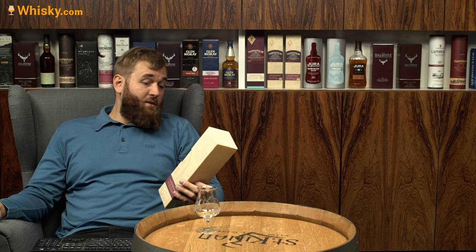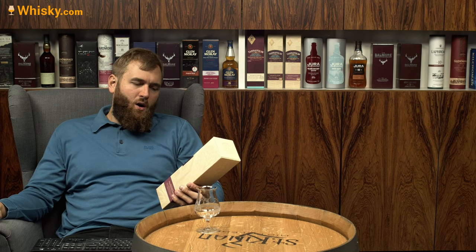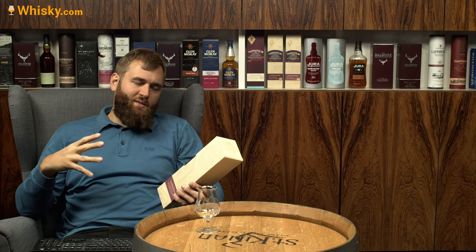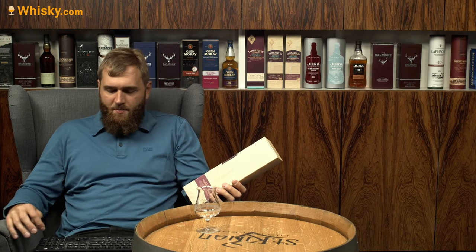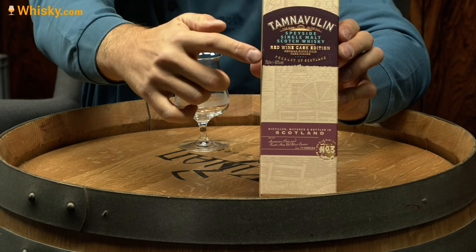They say where the pinot noir came from — usually you think pinot noir comes from France, but it's a type of grape and this time it's from Germany. It's a German pinot noir cask finish, 40% ABV, and yeah, red wine cask edition.